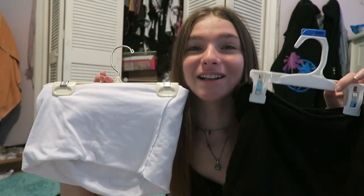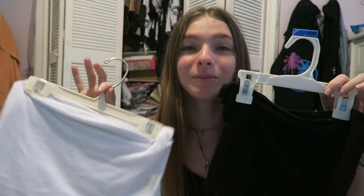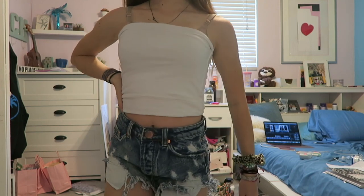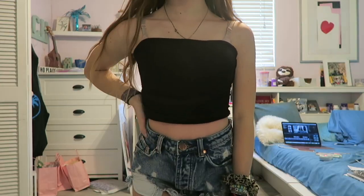I opened my closet to get these shirts, but these are essential tube tops. I have a pink one and a yellow one too, but I'm just gonna show you my white and black one because you can literally wear them with everything and kind of dress up your outfit. I just feel like when I see tube tops and tan people with tan lines, it's just so summery.